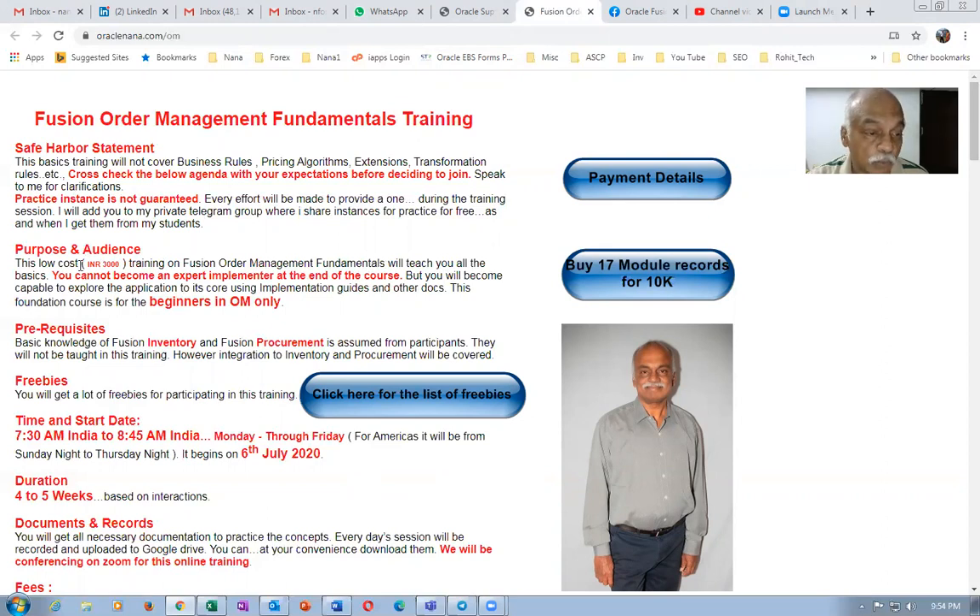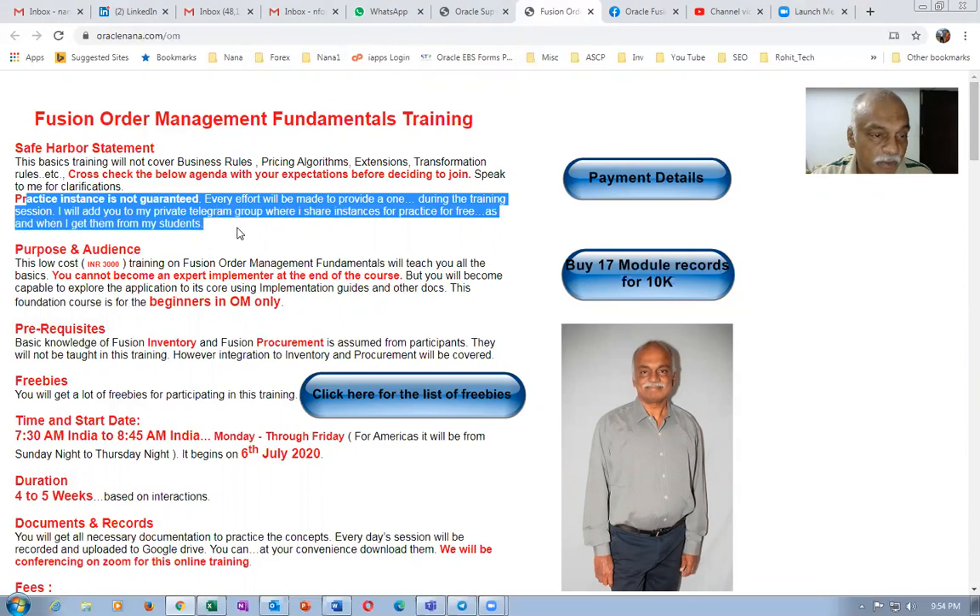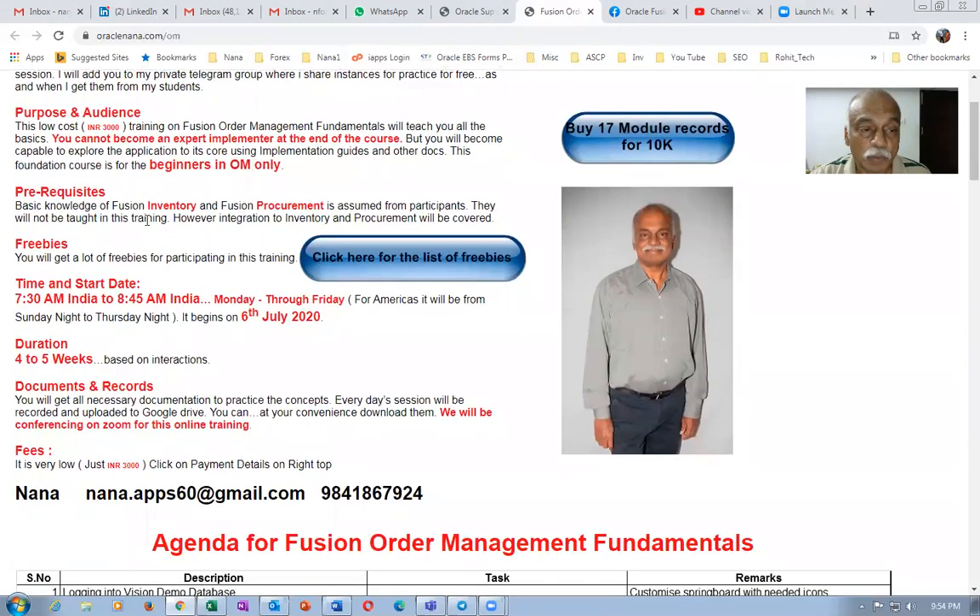The fee is really very low — it's only INR 3,000. For such a low fee you will be learning the basics of order management. I will try to provide an instance but I cannot assure you because instances are getting cloned by Oracle very frequently. I will try to provide a stable instance but I cannot guarantee it. However, you will be given an instance during the whole of the sessions for the four to five weeks to practice.